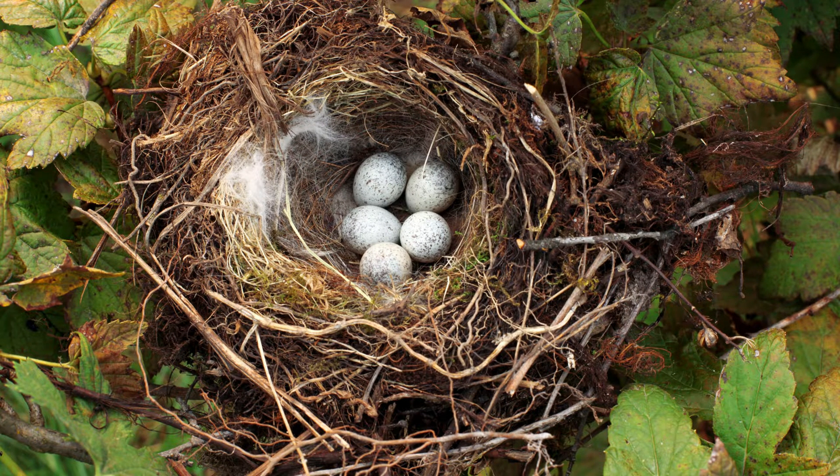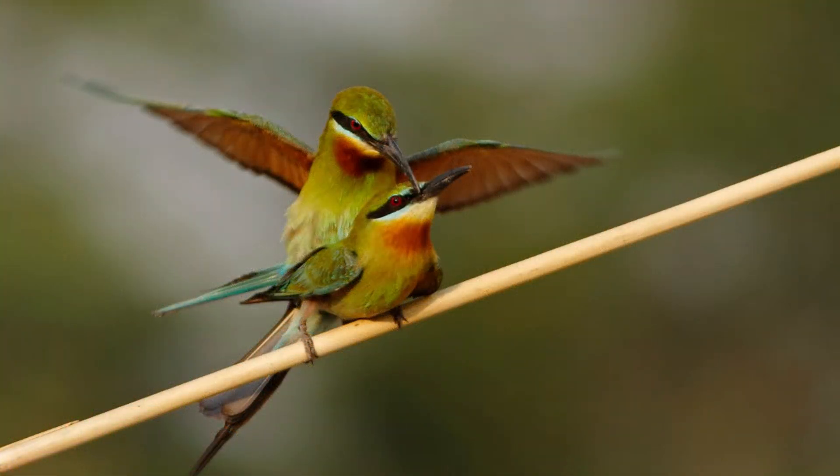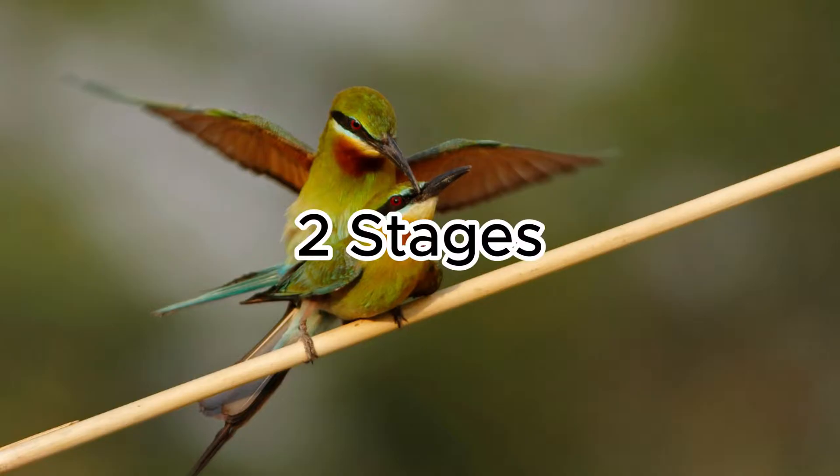Birds are well-known as egg-laying species. But do you know the answer to: how are birds' eggs fertilized? To answer this question, let's explore each stage of bird fertilization.